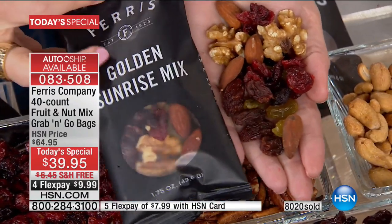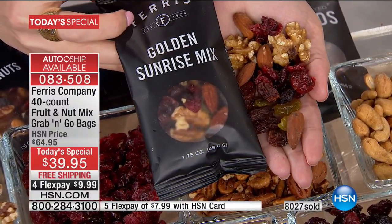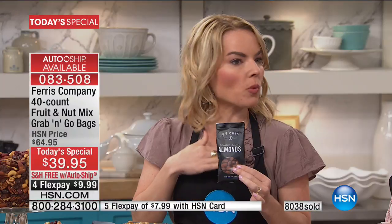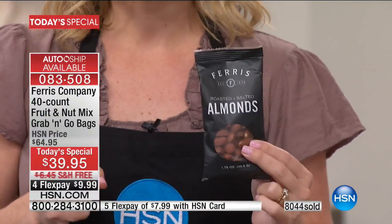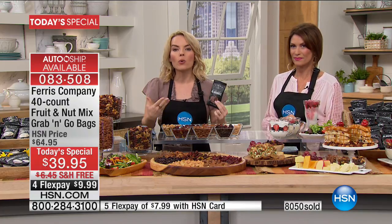We're getting 10 bags of Golden Sunrise, and I cannot wait to see your reviews because I really believe this is going to be your new favorite. And then five bags of straight-up almonds — perfect for your purse, briefcase, or car for those moments when you'd otherwise go through the drive-through. You can also pour them on your yogurt or salad. That makes a 40-count bag, equivalent to 4.4 pounds.